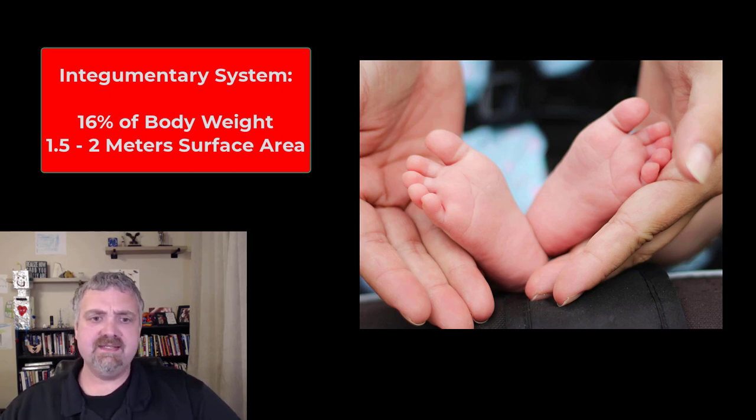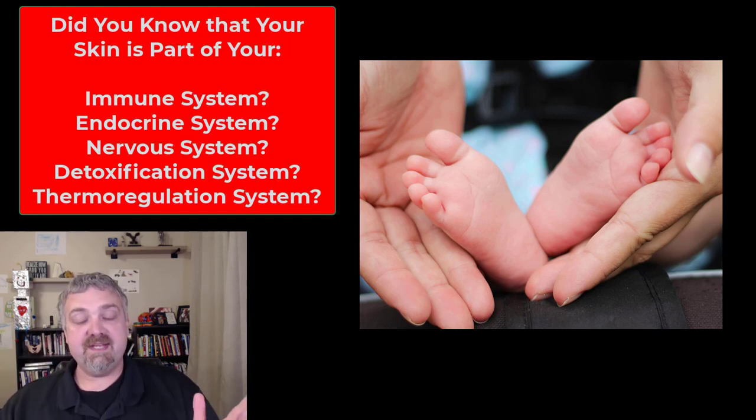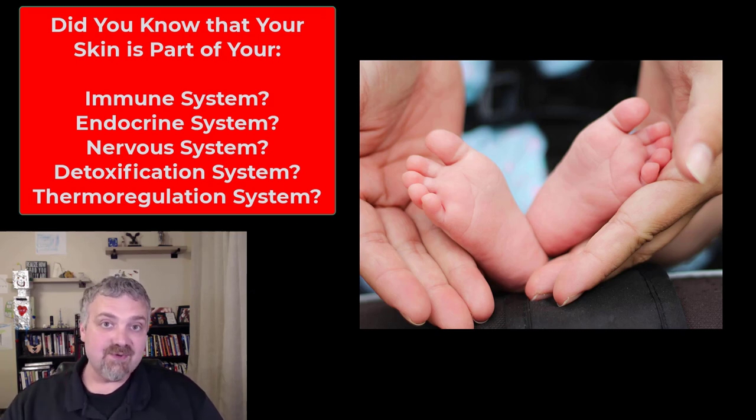Skin does so much more than the average person imagines. If I were to tell you that your skin is part of your immune system, maybe you'd understand that because it is a physical barrier — it keeps things like bacteria out. But also there are immune cells in your skin, these dendritic cells, which we'll cover later. It's also part of your endocrine system because we need skin and the cholesterol in our skin to produce vitamin D, which is not really a vitamin — it's a hormone. So it's part of your immune system and your endocrine system.